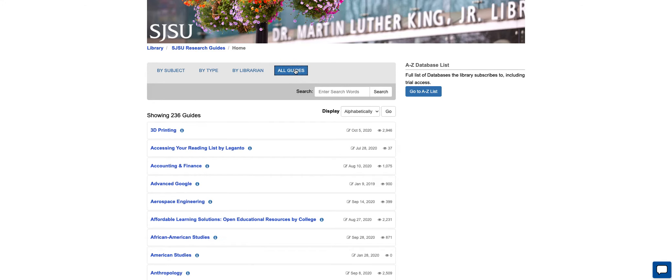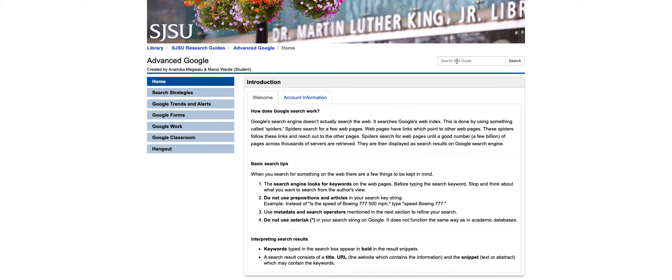All guides is over here, and from here we're going to look at two interesting guides that also happen to be at the top: 3D printing and advanced Google. Here is advanced Google — it has search strategies, trends and alerts, forms, and so on, and it starts to describe it here. Well worth looking at.